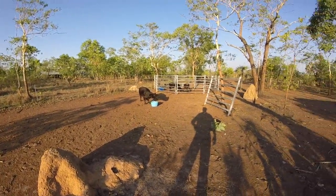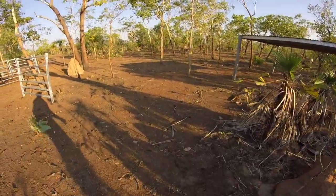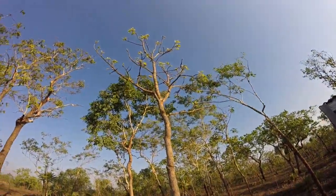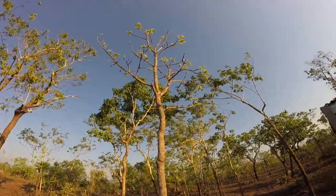Rightio, while we're waiting for this mob to finish their dinner, time for a bit of bush tucker. We had a big storm here last night, so I'm not sure how many of these guys are going to be left. This little fella here, this corny looking thing,